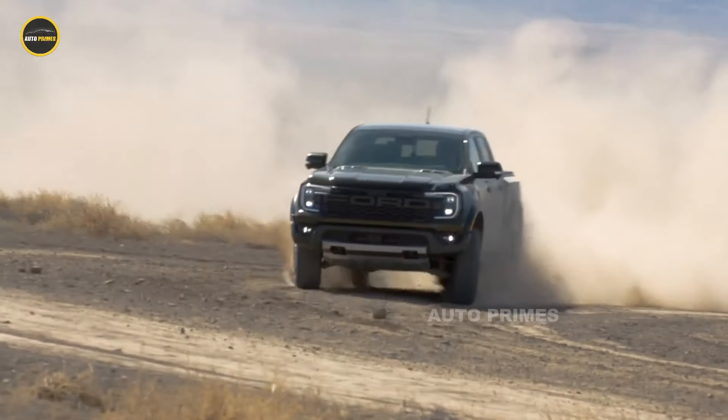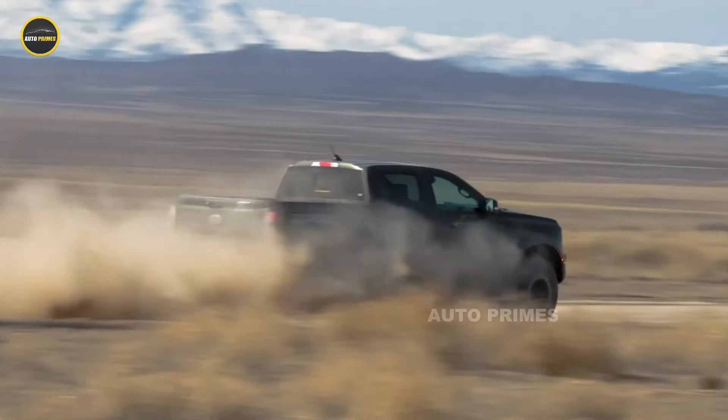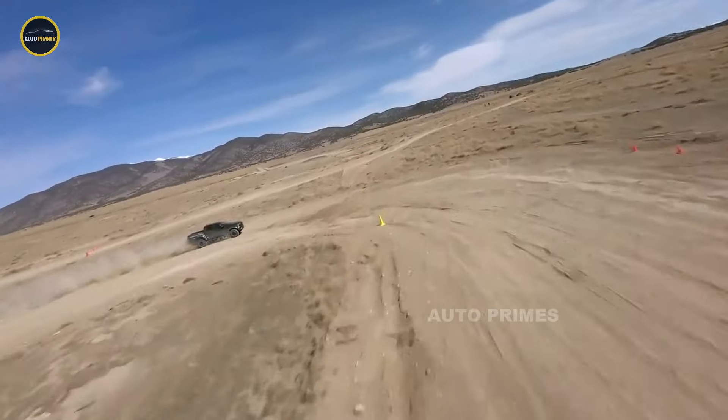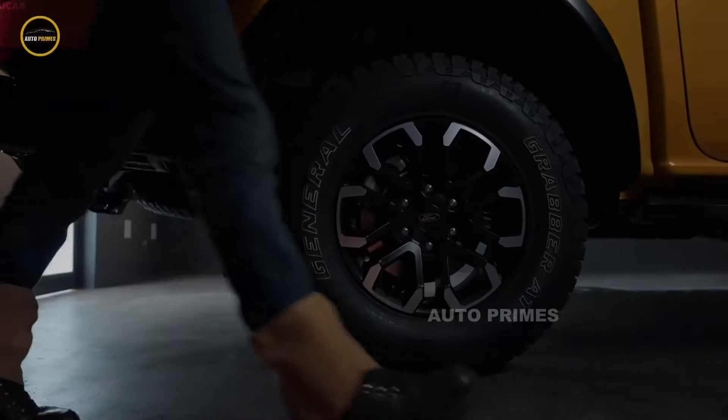Inside, the 2025 Ranger Raptor offers a mix of rugged functionality and modern luxury. The interior includes premium materials such as leather and Alcantara, as well as Recaro sports seats to ensure comfort during intense off-road sessions.